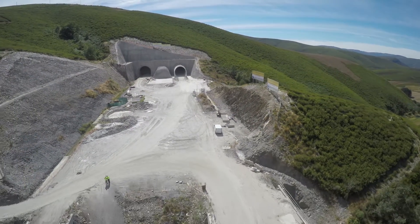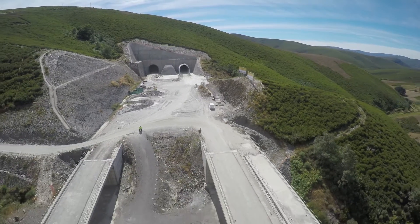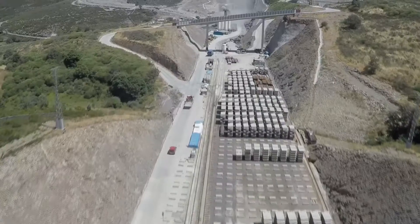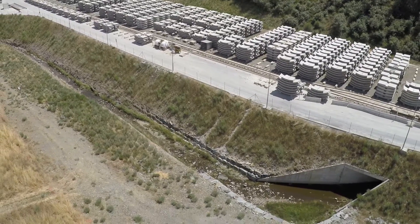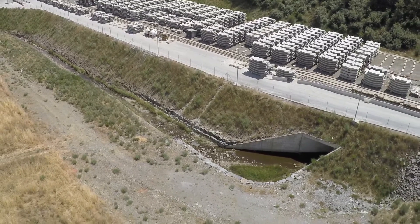The exterior work consists of twin viaducts of 41 m each, two overpasses, and six transverse drainage works of free section of 5 m² under the platform.